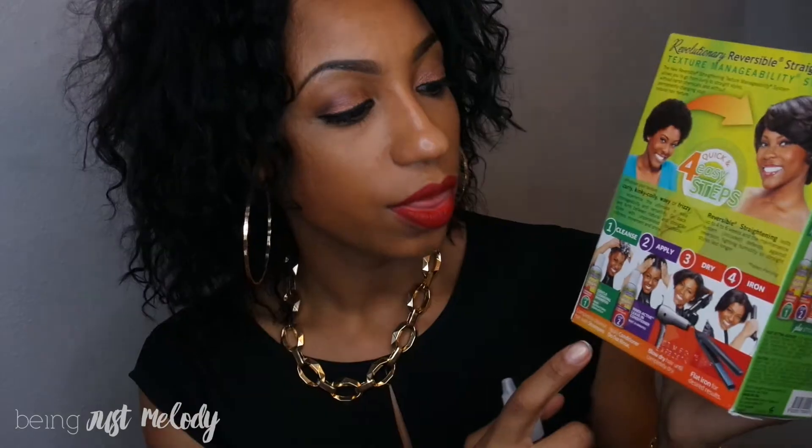One of the new products they've come out with is this manageability system called Naturally Straight. You can go from curly to straight and back without any damage to your hair — there are no harsh chemicals in this process. It's really easy to use and inexpensive, less than $10. You can get it at Sally's. It's four easy steps: rinse your hair, wash with the cleansing shampoo, put in the leave-in conditioner, then blow dry and flat iron.